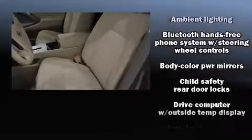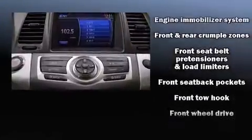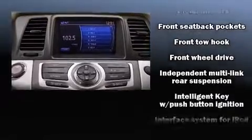Nissan ensures the safety and security of its passengers with equipment such as front-side impact airbags, traction control, brake assist, a panic alarm, and four-wheel disc brakes with ABS.